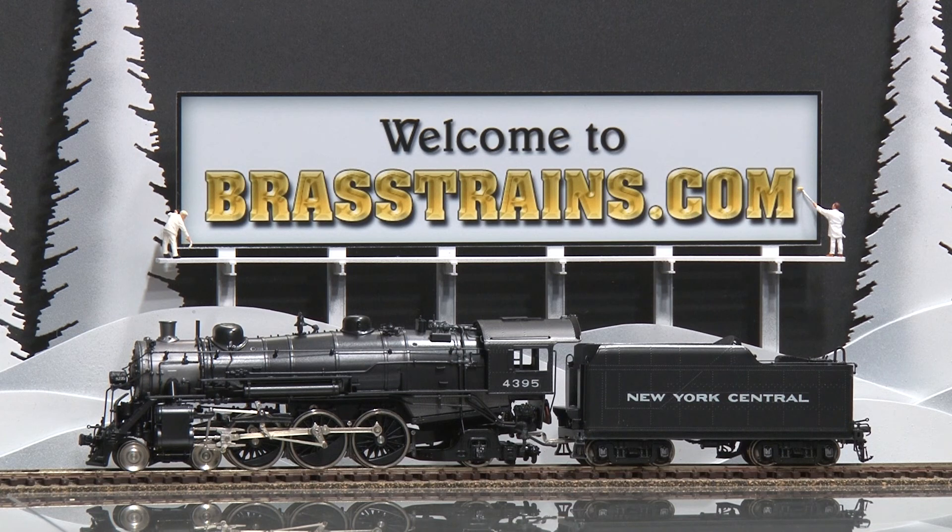It has factory paint and decal lettering. It has a can motor. There are no operating lights. However, there is good in cab and back head detail, and we'll show you how it runs.